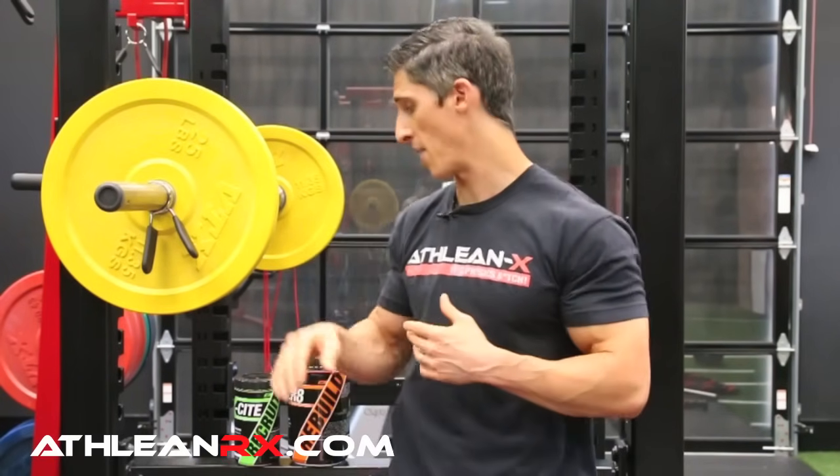There are a lot of different forms of creatine that cause a lot of confusion, and people really want to know what is the best form of creatine to take. I wanted to cover that, especially considering the fact that in our ATHLEAN RX supplement line we do not use standard creatine monohydrate, and it's for some very good reasons. So I wanted to give you guys the clarity on that.